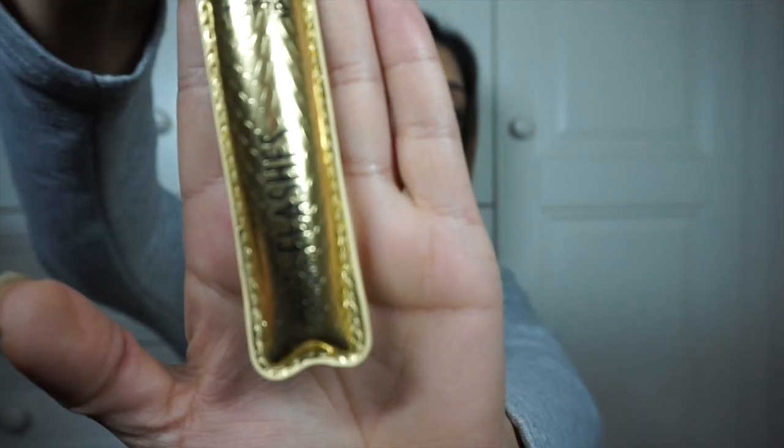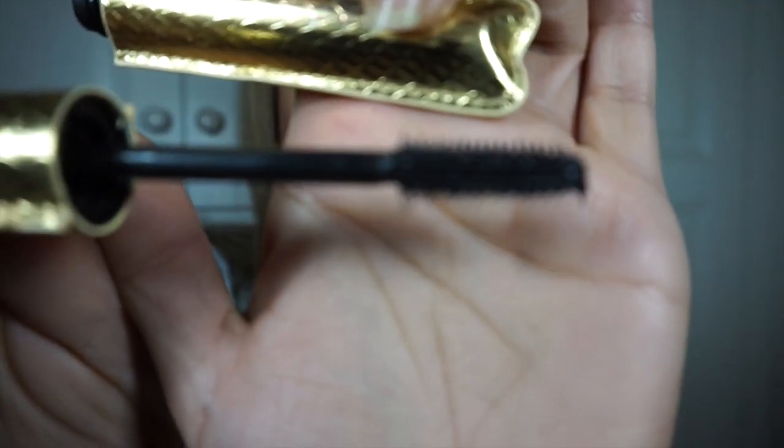Another thing I've been using this month is the Tarte Lights Camera Flashes Mascara. What I love about it is that it has two different sizes of bristles — shorter ones on one side and longer ones on the other. You use side number one first to brush mascara through all your eyelashes, then side number two, which is longer, to add volume and length. I picked this up at Sephora in Canada and have only just gotten around to using it.